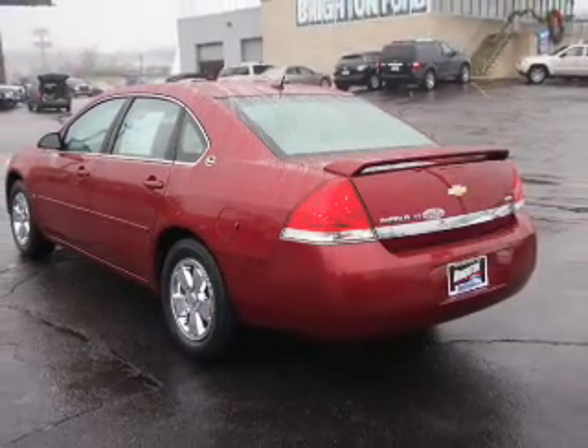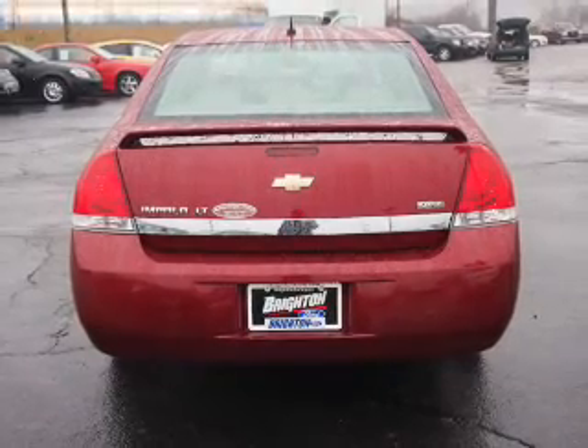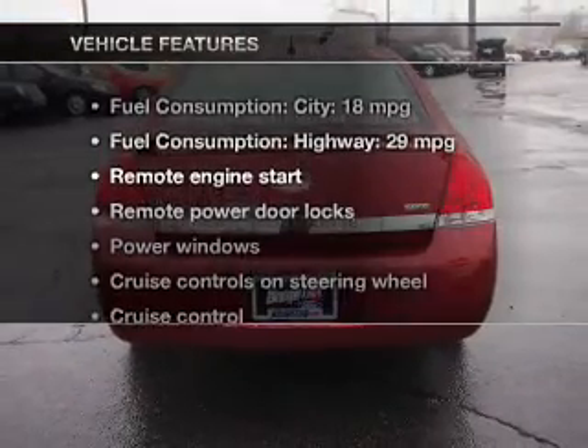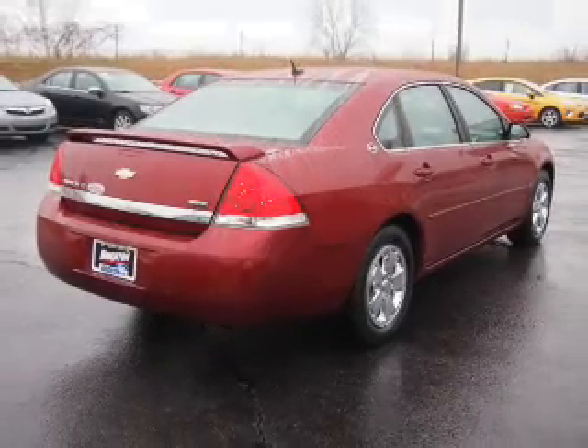Premium wheels give a more luxurious look. Heated seats comfort you on cold winter days. Let the outside in with a power sunroof. And with these notable features, you won't want to miss out on the opportunity to own this amazing ride.